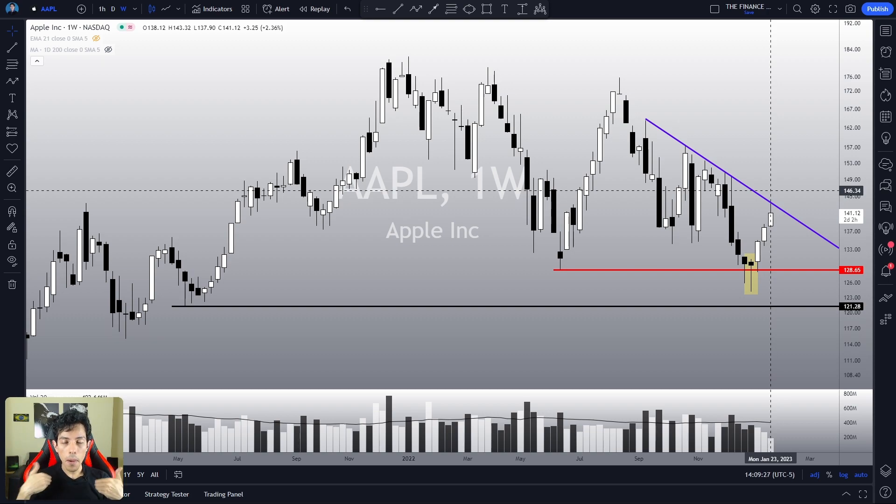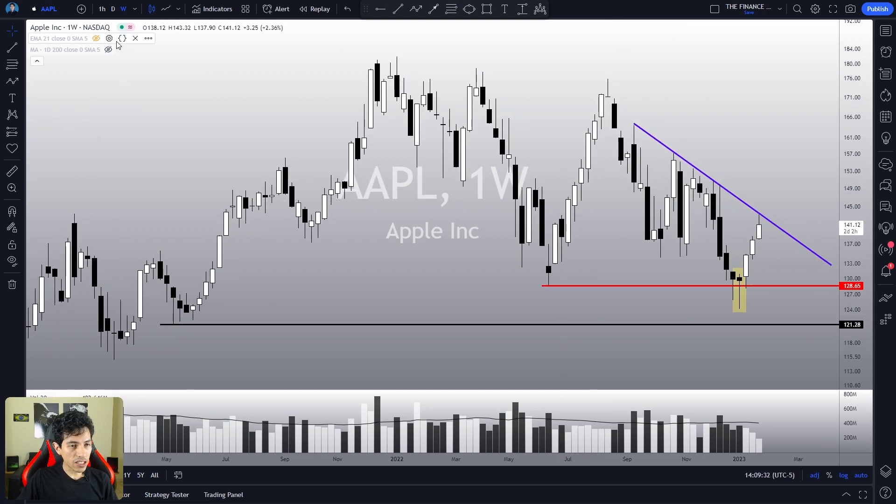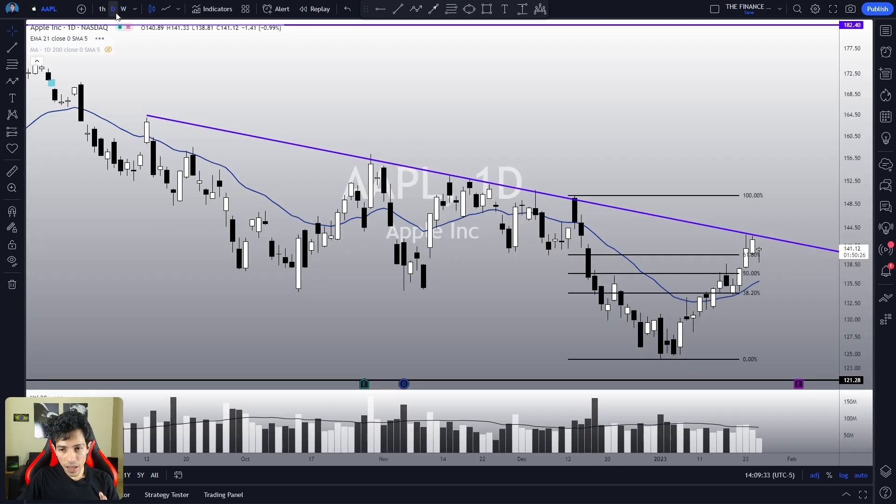Welcome to the Finance Hydro channel. My name is Nathan — it is very nice to meet you guys. Let's analyze Apple's price action using technical analysis and do our multiple time frame analysis on it.